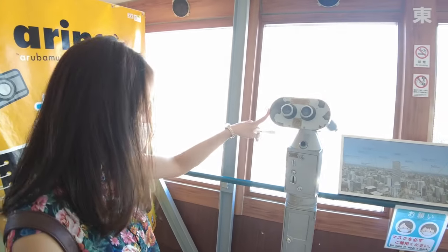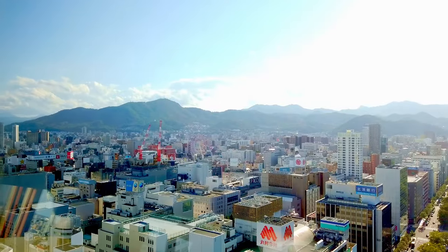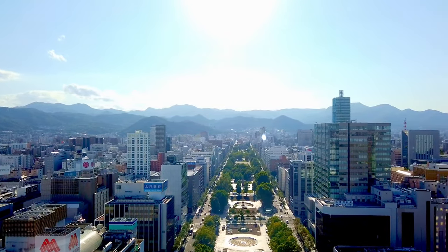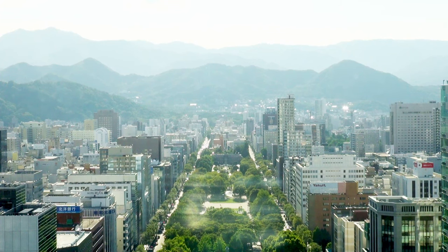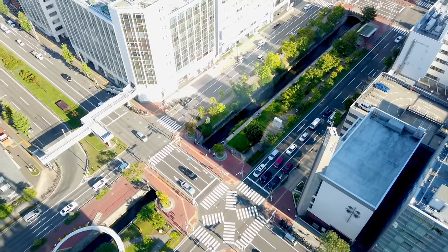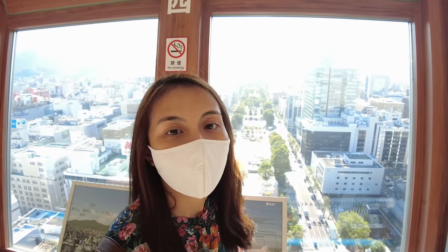We are now at the observation deck of Sapporo TV Tower. There are some telescopes here to see, though you have to pay for them. With the good weather, we can see a very beautiful view of the horizon of Sapporo. Behind me you can see Sapporo Odori Park, and a little bit farther, you can see the wonderful mountains of Sapporo. You can appreciate the view not just in summer but also in winter and autumn. When you come to Sapporo, don't forget to visit the Sapporo TV Tower observation deck.